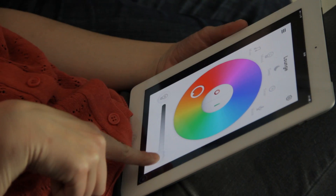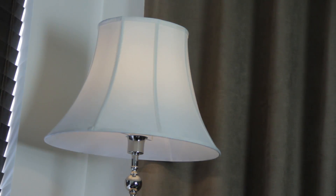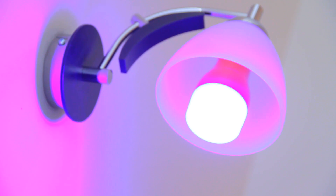The Easy Bulb Plus is not just another light bulb for your home and office. With the Easy Bulb Plus, you can take full control of your lights and use them exactly the way you want to.